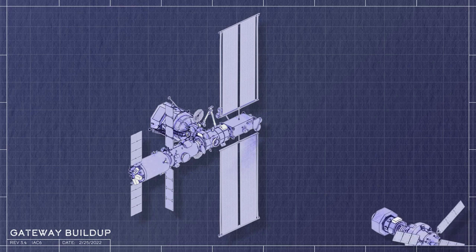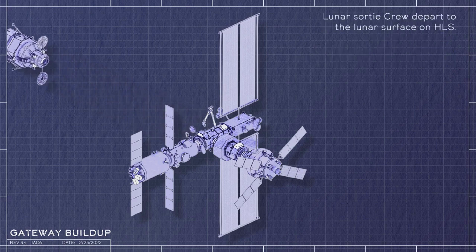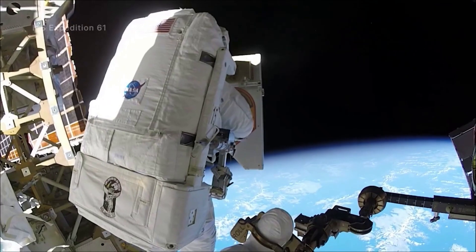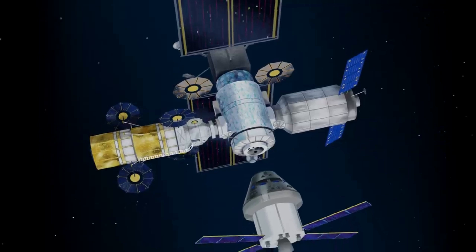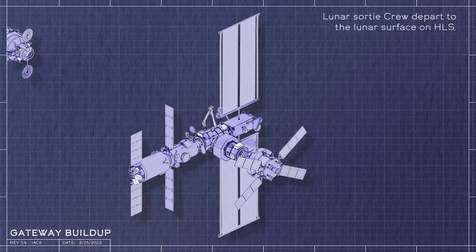HALO will also enable the aggregation of additional habitable elements to expand Gateway's capabilities, leveraging contributions from international partners. Batteries provided by the Japan Aerospace Exploration Agency will power HALO until PPE solar arrays can be deployed and during eclipse periods. Robotic interfaces provided by the Canadian Space Agency will host payloads and provide base points for Canada Arm 3 robotic operations. ESA will provide a lunar communications system to enable high-data-rate communications between the lunar surface and Gateway.